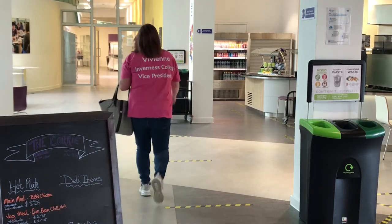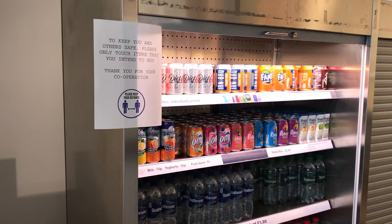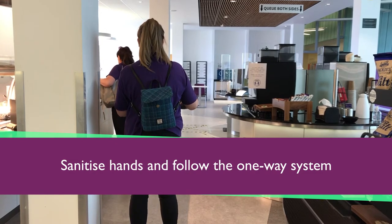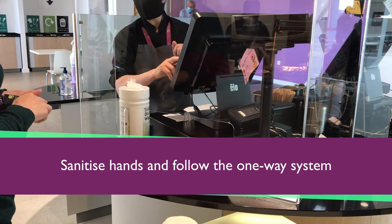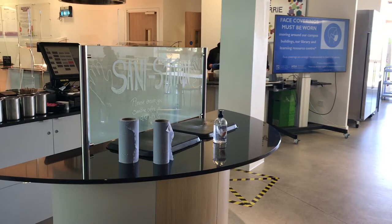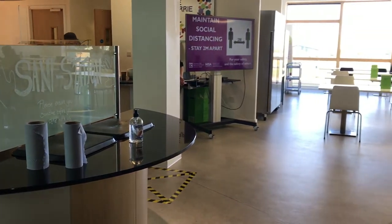You can also expect to see some changes in our Corrie restaurant, where a similar sign in and sign out system will be in place. On entering, sanitise your hands and follow the one-way system. All payments are cashless and you can also self-scan for items with barcodes. Changes to seating have been made to support social distancing. Face coverings can be removed to eat and drink but should be put back on when you go to leave.